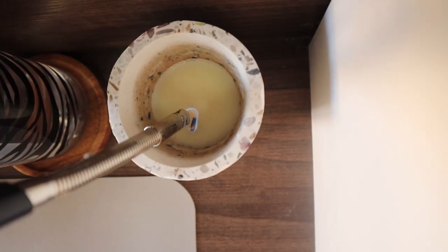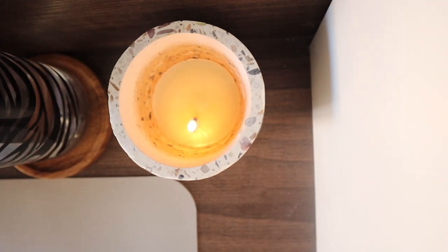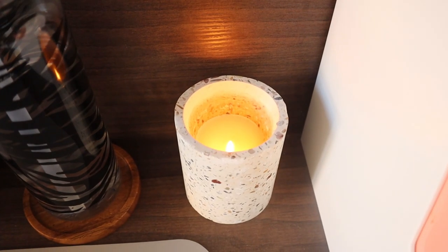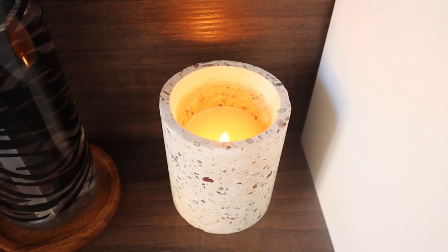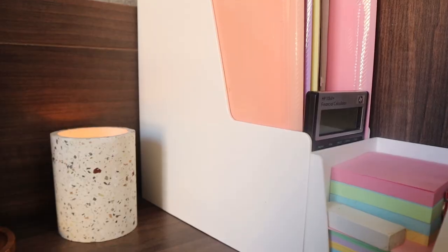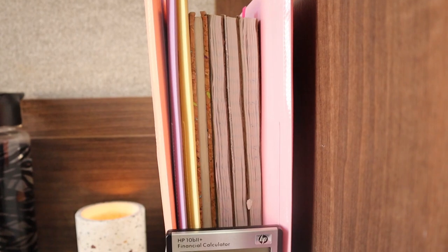My absolute favorite thing on the desk is this coconut and vanilla scented candle. I cannot live without candles — I love the aroma they create and the vibe they bring to a room. I got a small one for my desk; it comes in a cement jar and the colors match the gray-white aesthetic I was going for.